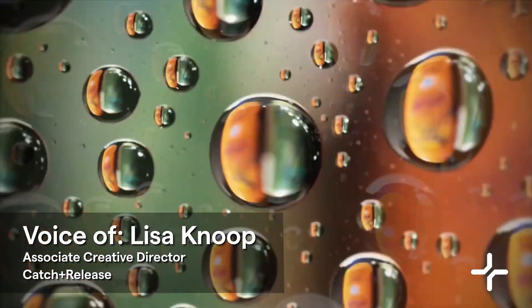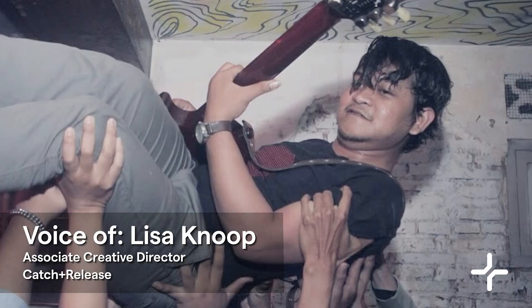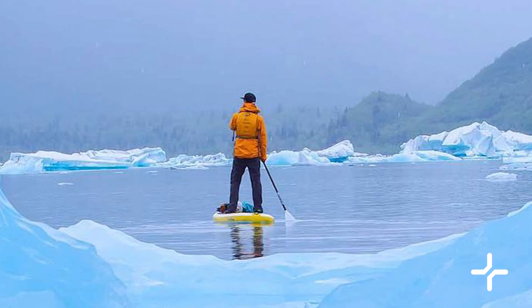Images tell stories. Ever wonder about the power held within a single photograph? The emotions that it evokes? The tales that it can tell? Hi, I'm Lisa Knue, Associate Creative Director here at Catch and Release.